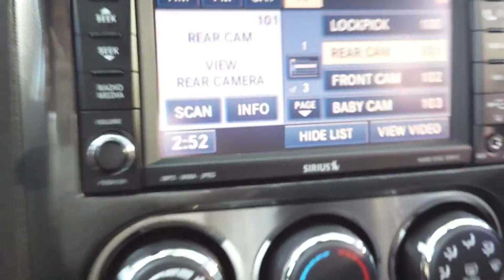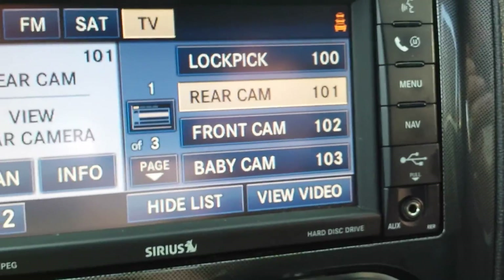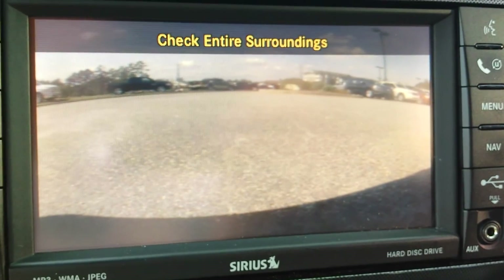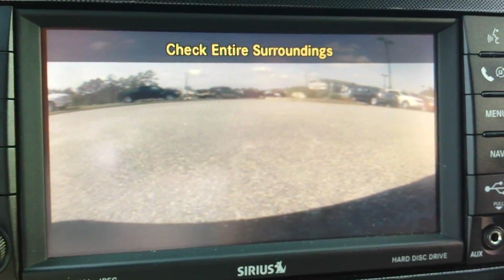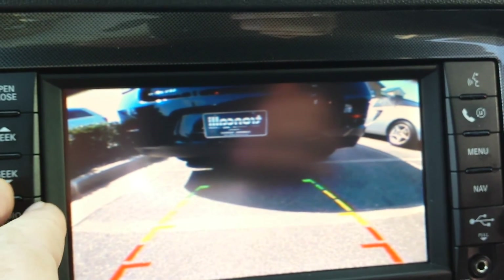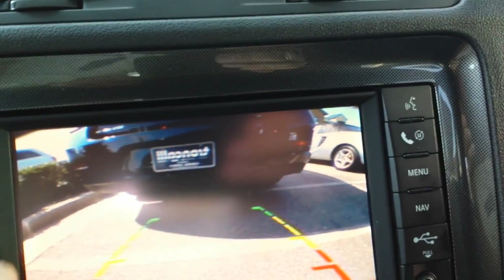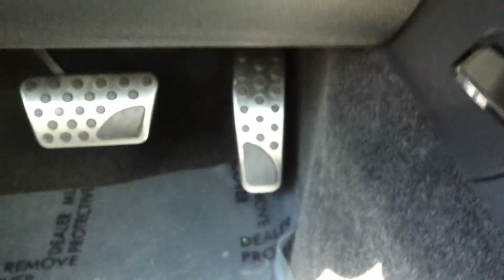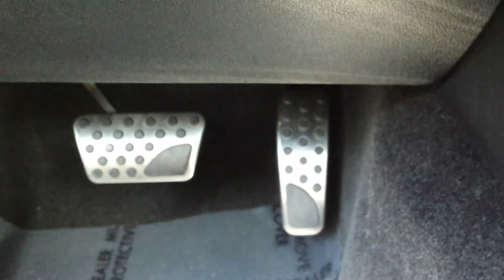But that's what I've noticed in the car. It does have a lot of modifications. He also installed front and rear cameras in the car, so you can see what's going on in front of and behind you. Even the start button has been changed.